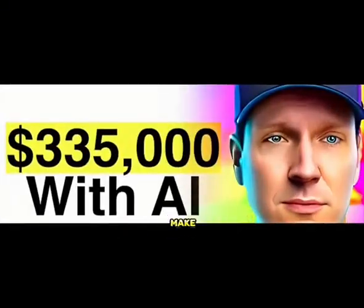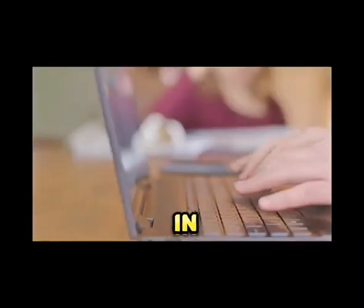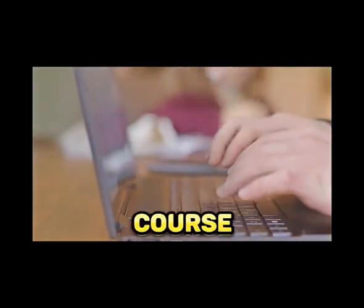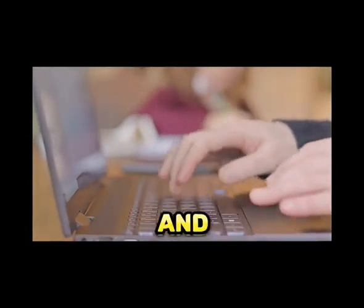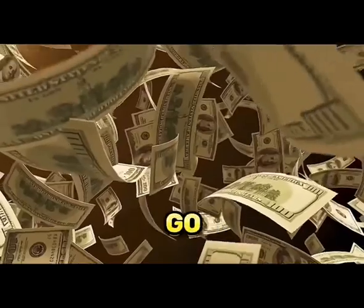If you actually want to make some money with AI, stay tuned because I'm in the process of creating a free course where I'll go into detail on how to create these AI businesses and what tools to use. Let's go make some money, kings.